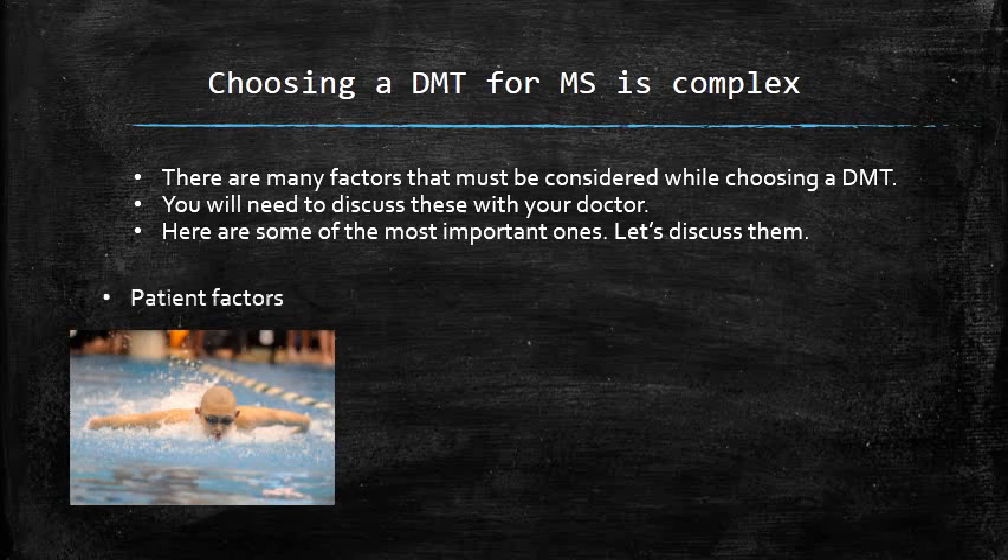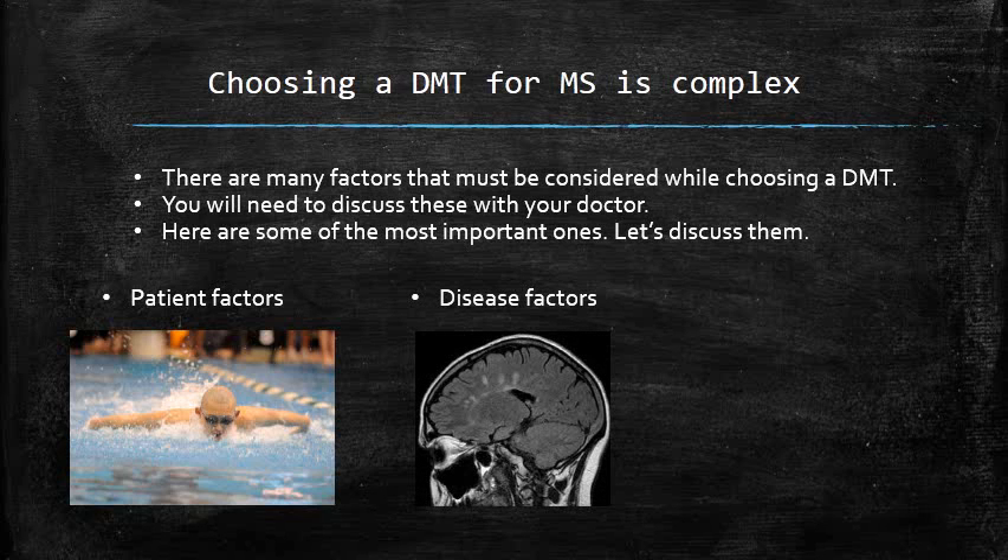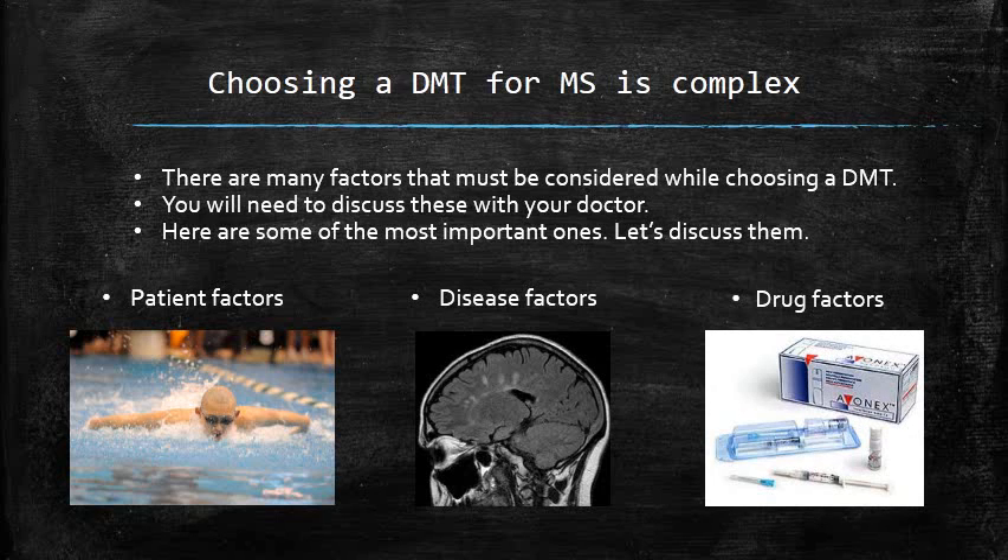We can easily group these factors into three categories. The first group is patient factors — issues that have to do with you as a person, your lifestyle, job, hobbies, your plans to have more children, and the things that are important to you as an individual. There are also factors related to the disease itself, including the stage, progression, and pace of the disease. And of course, there are factors related to the medications themselves, including their tolerability and delivery, which differ significantly from one to the next.